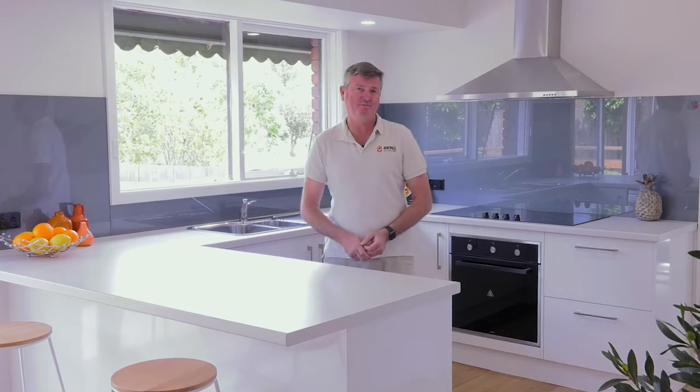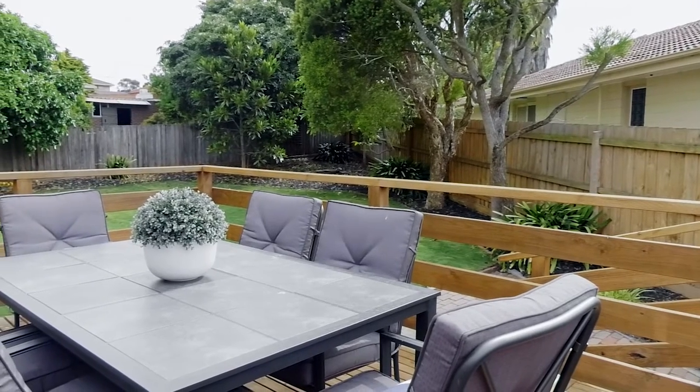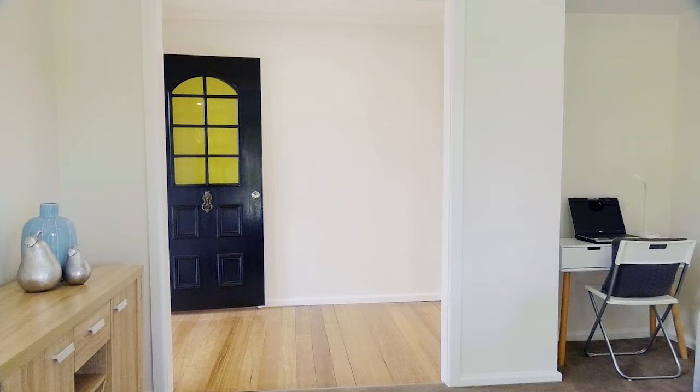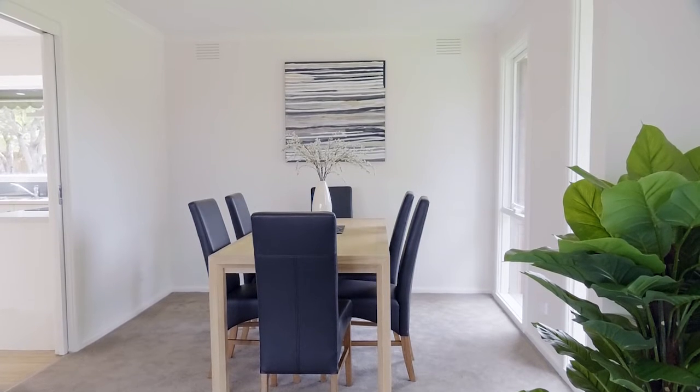G'day, it's Rick here from Rail Warriors. Welcome back. We're at the pointy end of the deal now. This is our Dandenong North job. We've wrestled the 1970s out of this home. We've modernised it, we've got clean lines, and every room's had a transformation and it looks amazing.